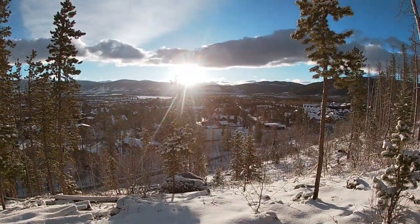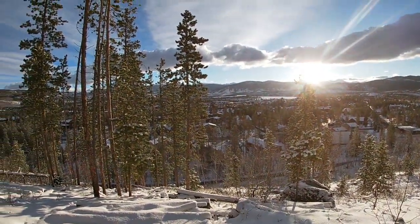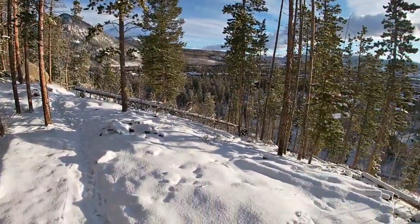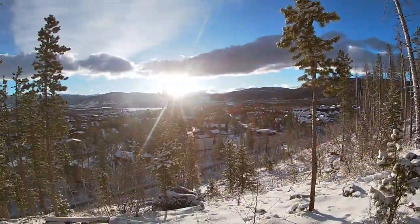Just starting out, but here's a gorgeous sunrise over the city of Frisco. A big lake in the back there. Feeling good. Snow's good — not slippery, pretty light. Beautiful day. It's warming up quick.